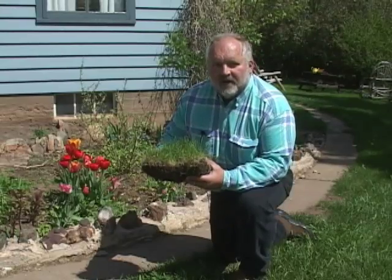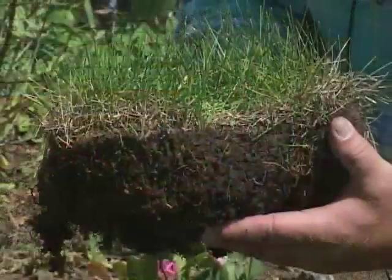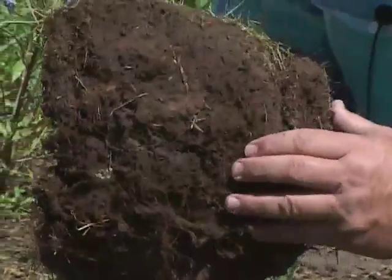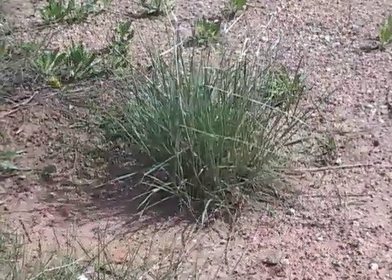We're all familiar with grasses that form a sod, a thick mat of vegetation that is connected underground by roots and stems. However, in Wyoming and elsewhere in the west, many grass species do not form a sod.